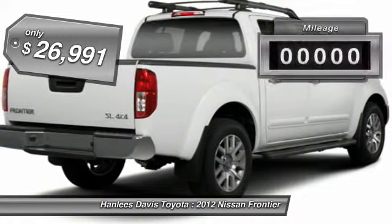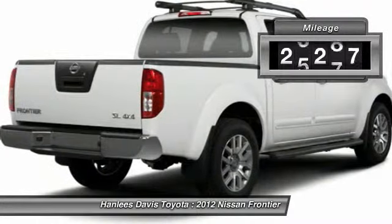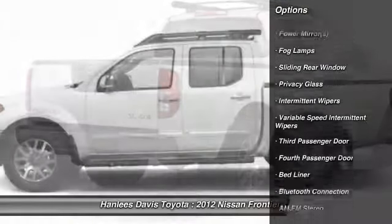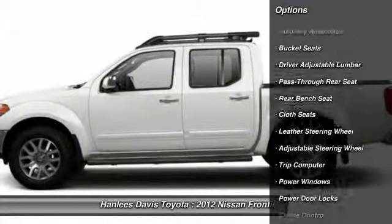This vehicle has less than 30,000 miles. Here are some of this vehicle's great options: steering wheel audio controls, traction control, anti-lock braking system, and stability control.